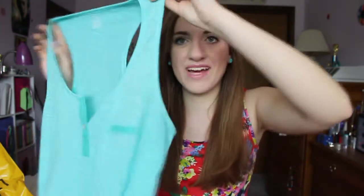It has a little pocket. This is supposed to be a pajama shirt but I'm not wearing it as a pajama shirt. I just think it's really cute and lightweight and perfect for summer, so yay! Next thing that I got — I really really needed these.